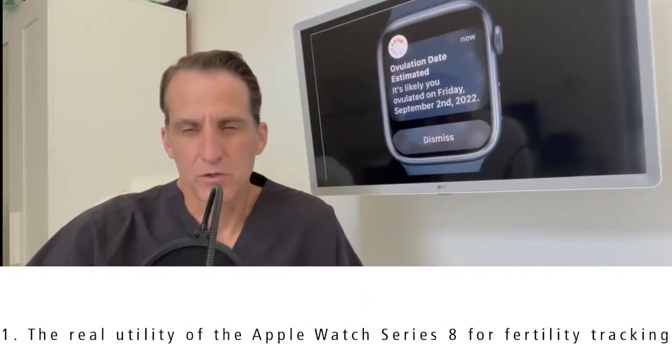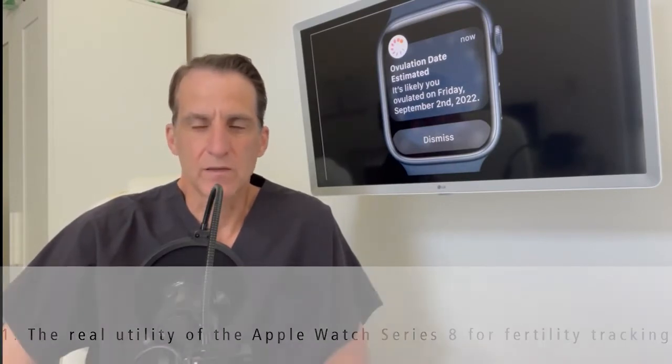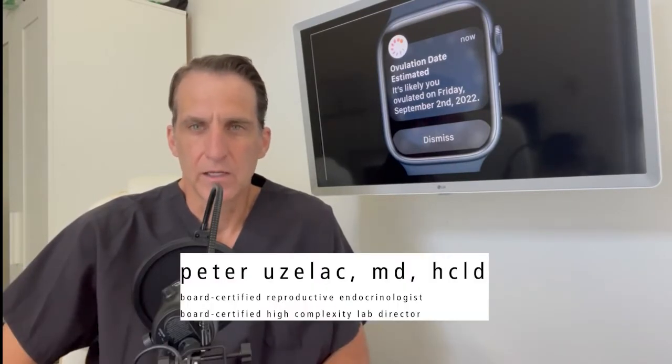I want to talk about the new Apple Series 8 watch, which was just released this week in the Bay Area, creating quite the normal buzz that we normally see from Apple every September. This particular watch had some really interesting features when it comes to fertility tracking and ovulation tracking.